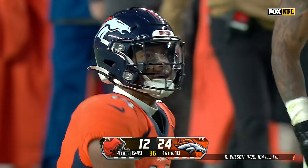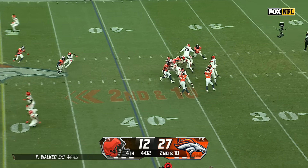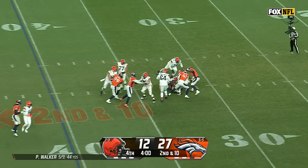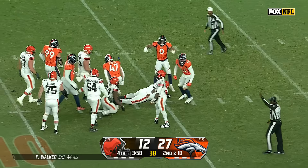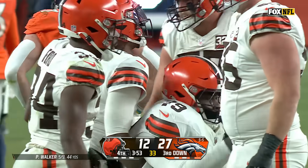Peyton going for some style points, though he's not active, so he could not be the third quarterback if something happened to Walker. Walker in some trouble and Walker is down. The ball is out, recovered by Cleveland — DeJuan Jones.